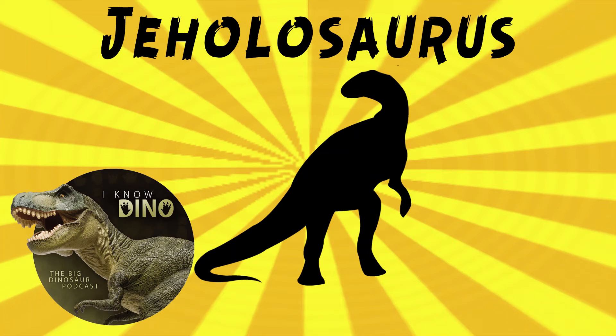And now for our dinosaur of the day: Jeholosaurus, which was a request from JoeyTheCalvesFan24, so thanks. It was an ornithischian that lived in the early Cretaceous in what is now China in the Yixian Formation. And from the name Jeholosaurus, you can probably tell that the Yixian Formation is part of the Jehol biota.